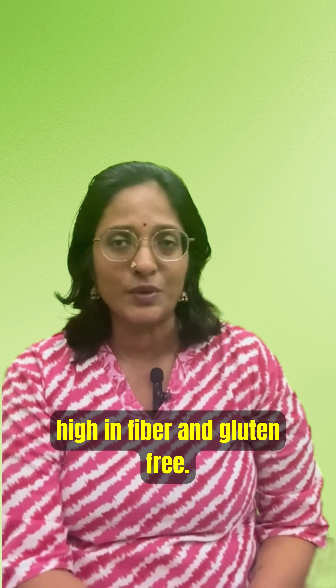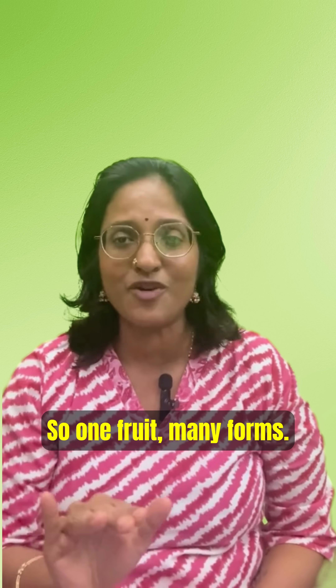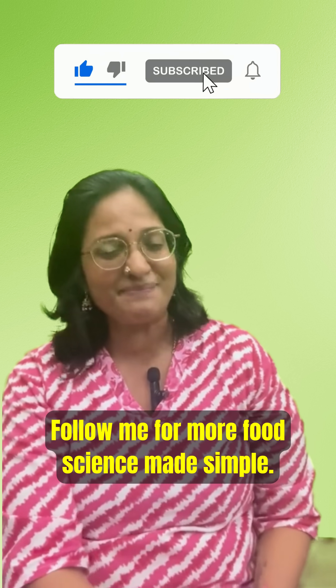The leftover pulp after coconut milk extraction becomes coconut flour — high in fiber and gluten-free, it can be used in cookies. So one fruit, many forms: drink it, cook it, bake it. Follow me for more food science made simple.